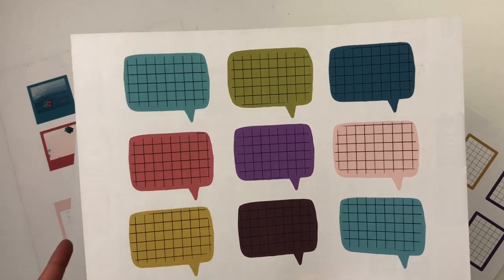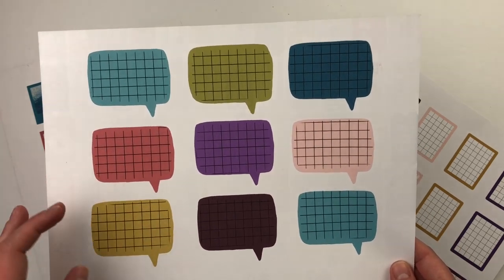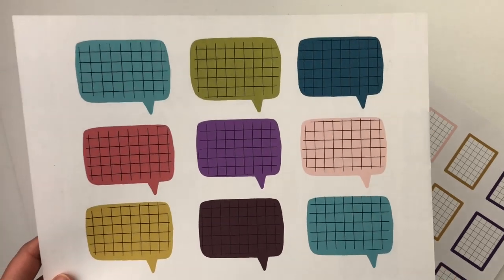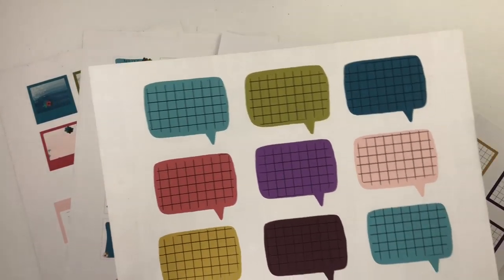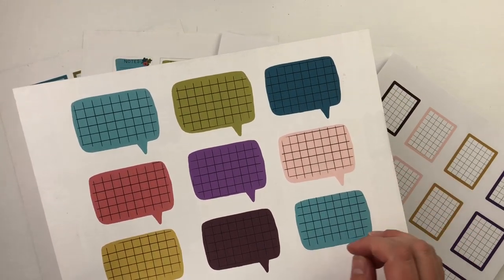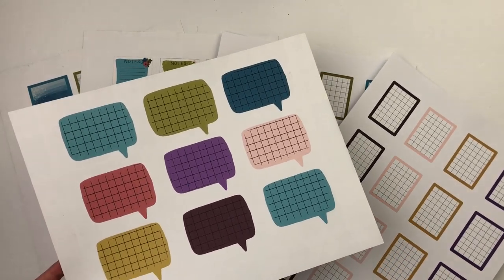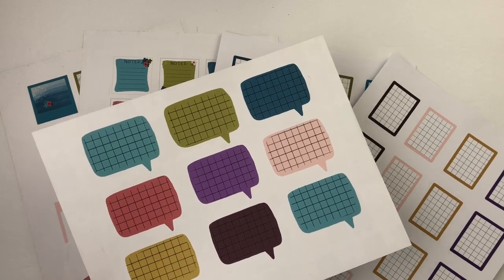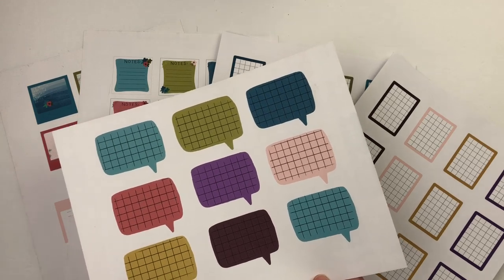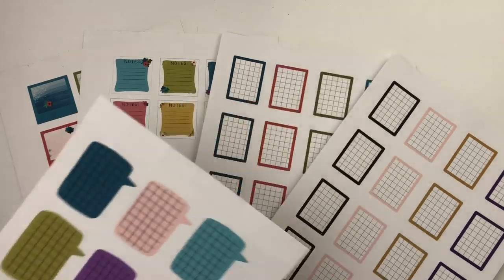These speech bubbles are fun for journaling, planners, doctor's appointments, or mini journal entries. I love using them for mini entries in my journaling Bible as I work through 100 Days. If you have a standard Bible with no or little margin space, these work great for that too, as do the grid blocks. The Encourage Devotional Bible is one I'd especially recommend these for since they fit perfectly.